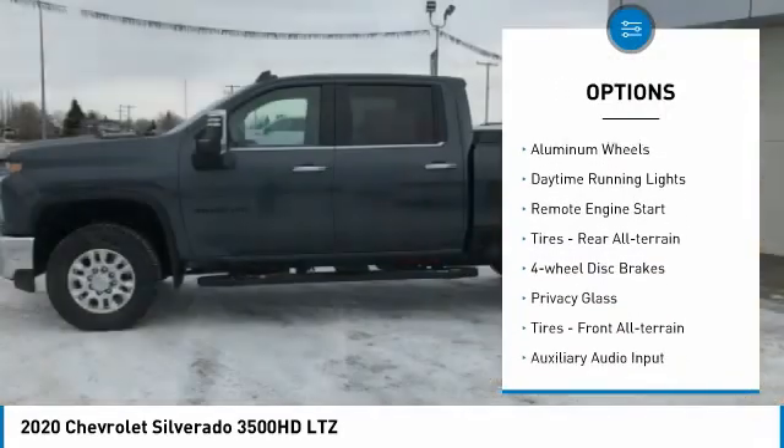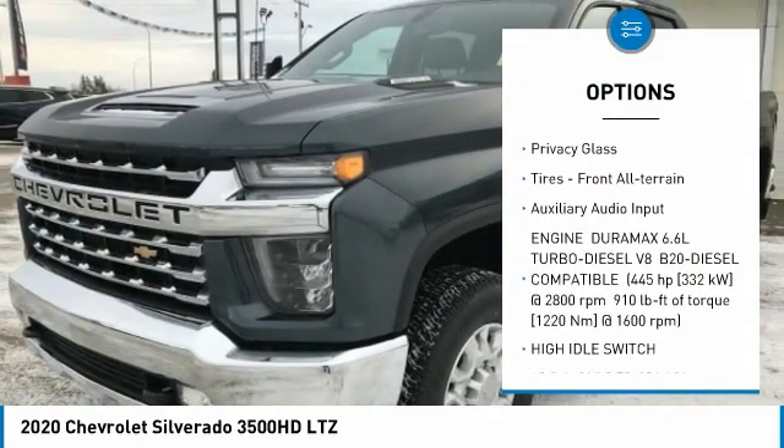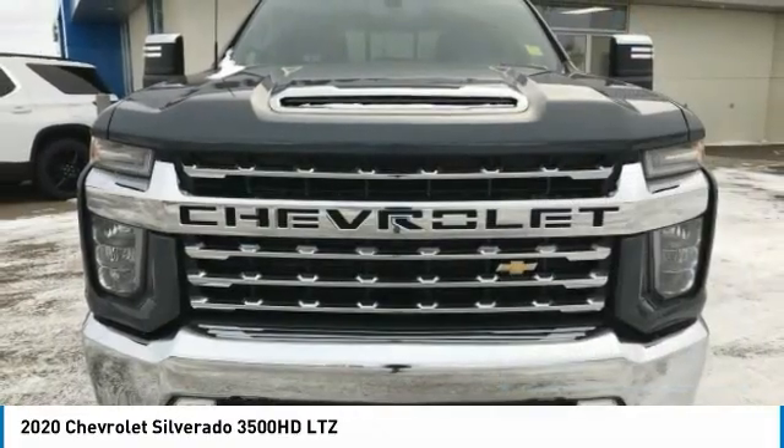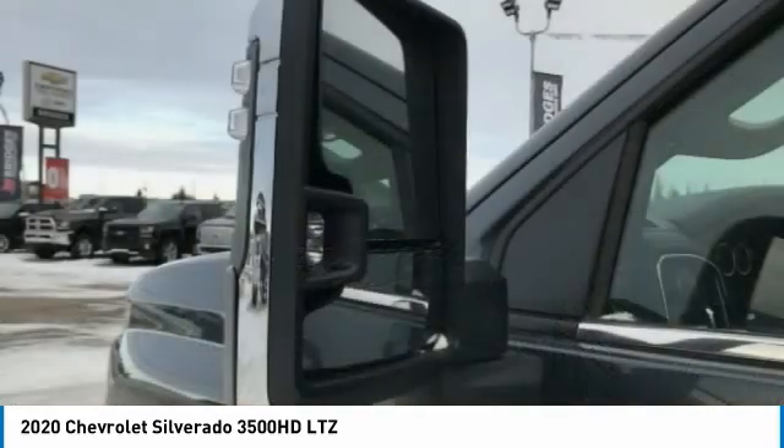Four-wheel drive, tow hitch, aluminum wheels, daytime running lights, remote engine start, rear all-terrain tires, four-wheel disc brakes, privacy glass, front all-terrain tires, auxiliary audio input.